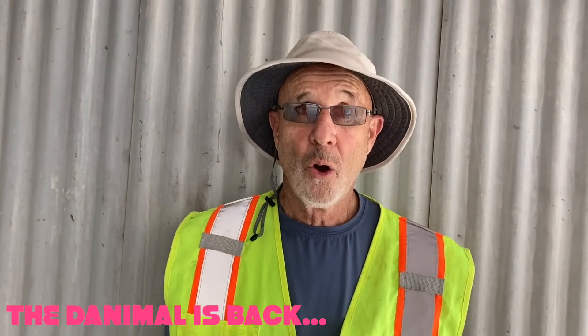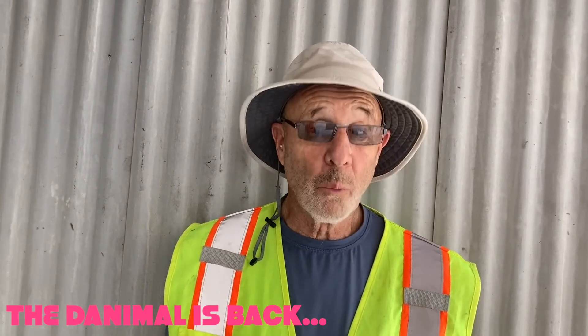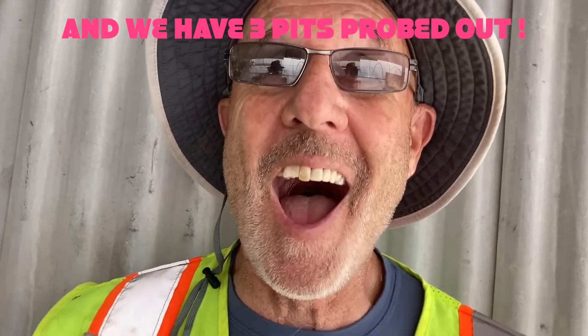Dan, why are you so excited? Well, while I was fetching tools, I think the boys fell some holes. Three holes, to be exact.